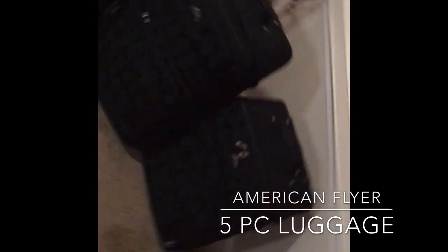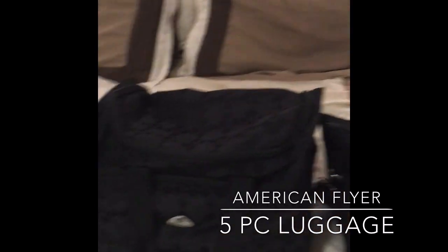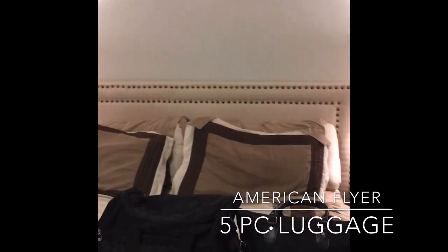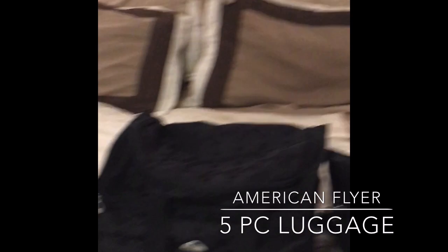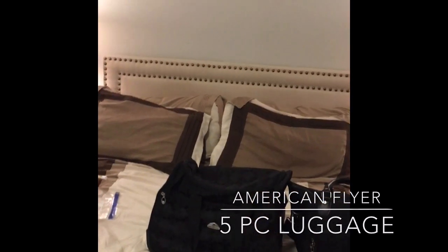It's a five-piece set — there's a large, medium, small, and then two carry-ons. My suggestion for your cruise is to take an extra outfit and put it in your smaller carry-on with your toiletries, because you're most likely gonna have to wait for your luggage if you don't get on the ship early.